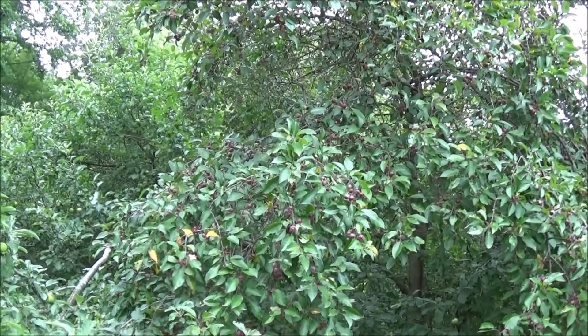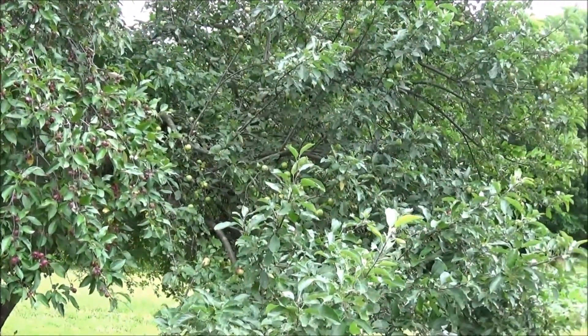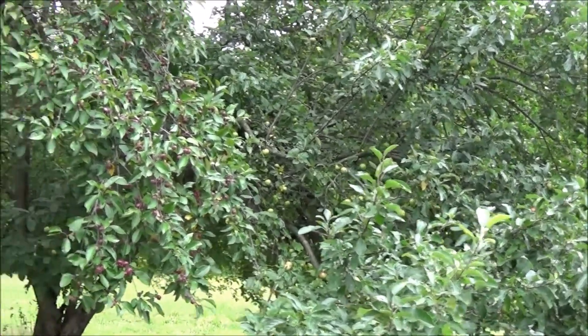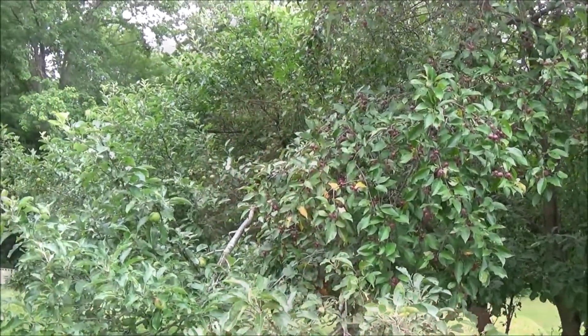My apple tree is doing awesome this year. Last year we got a really bad frost and there was barely any apples, and this year these two trees right here are just loaded with apples.